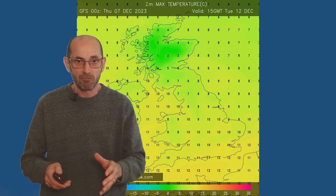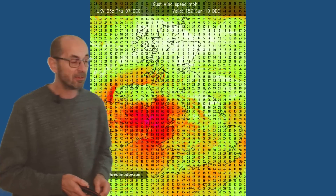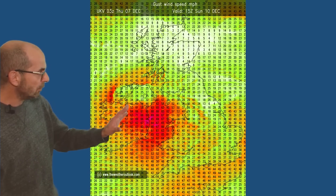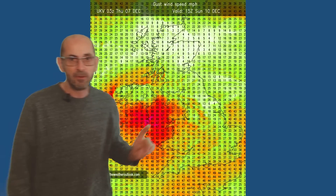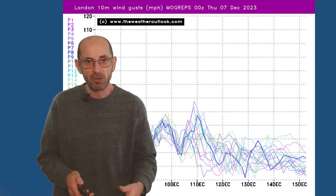Another concern is the possibility of strong winds at times. This is from the UKV model showing forecast maximum wind gust speeds at 15 GMT on Sunday the 10th of December — I've pulled it out as one example, because I think there will be several days when winds become a factor. Often the strongest winds are likely to be in western and northern coastal counties, with gusts of around 60 to 70 miles an hour just off to the west of Wales and in the Irish Sea.